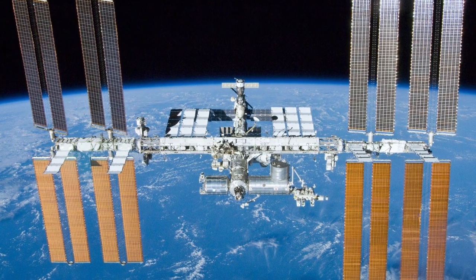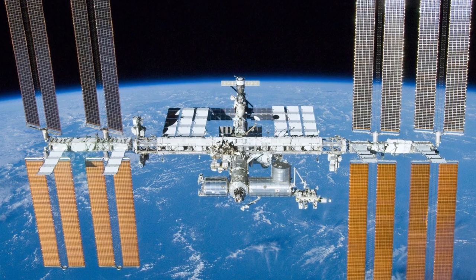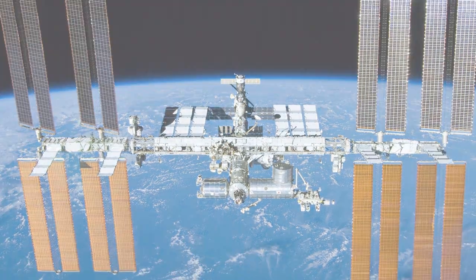Getting samples from space is still something pretty rare. Whatever comes back, you want to get everything you can out of it and study it in every direction you can. My name is Sylvain Kost, I'm the project manager for GeneLab and I'm also a principal investigator at NASA Ames Research Center.